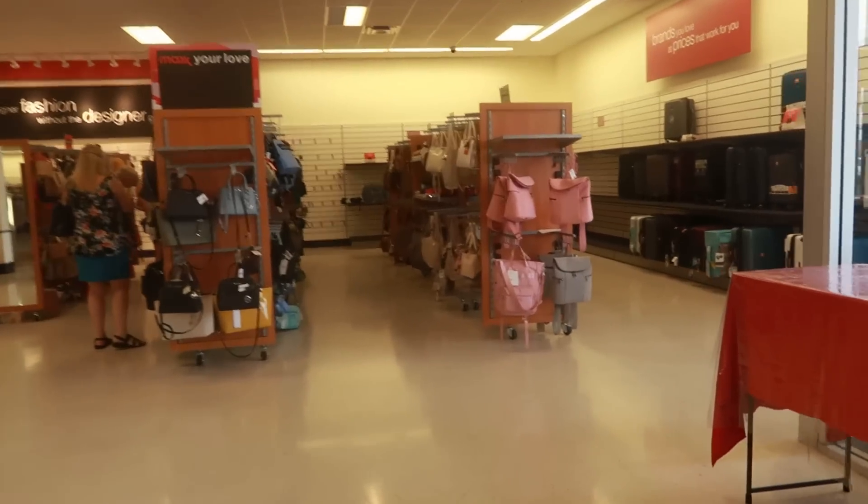Hey my pretties, welcome back. I just walked inside of TJ Maxx and we're going to start over here with the purses.